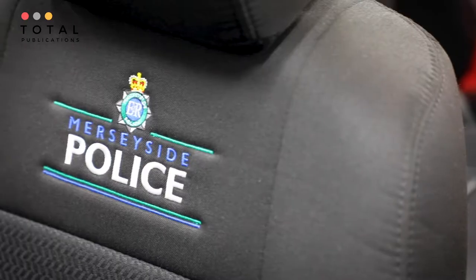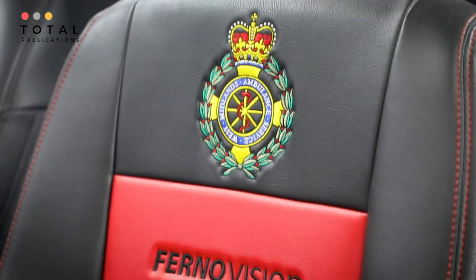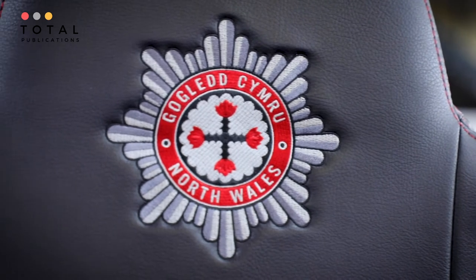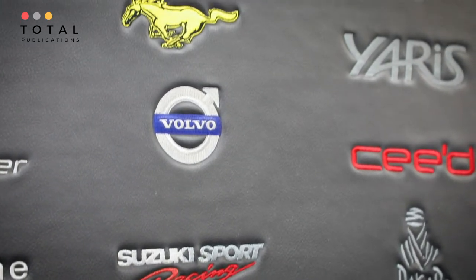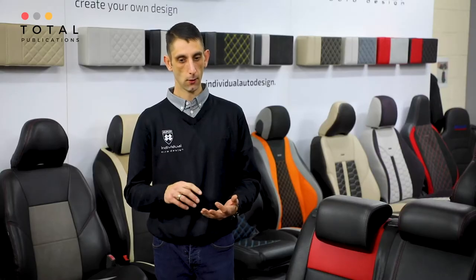Now we actually supply every ambulance service in the country — 26 police forces, 15 different fire brigades. We supply the likes of BMW, Volvo, Ford, and Peugeot directly as manufacturers making police cars, and we supply Volvo Trucks directly for their fire engines. We've also done a lot for the air ambulances and do quite a bit of charitable donation throughout the year on air ambulance work, because the product going into those vehicles is a donation to the charity.